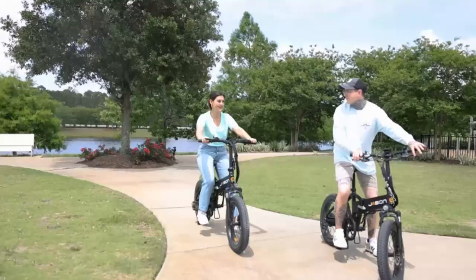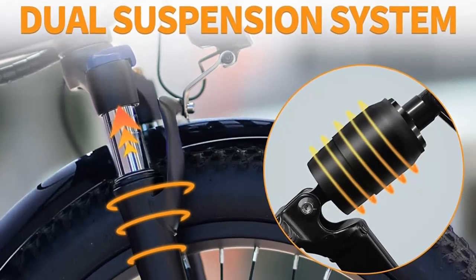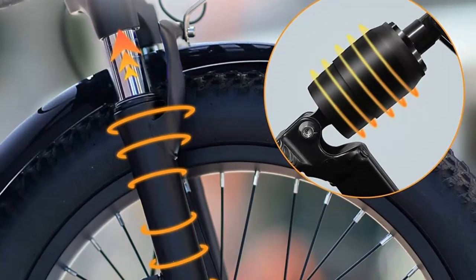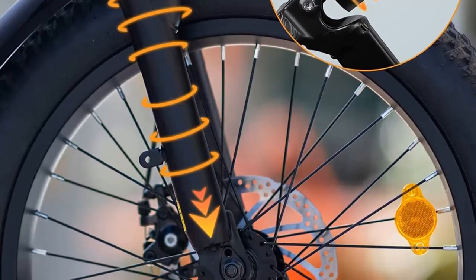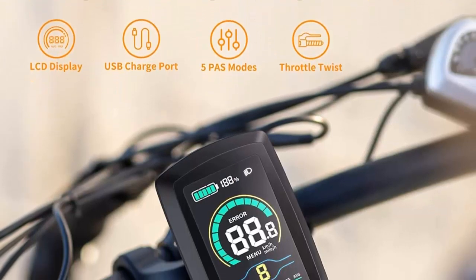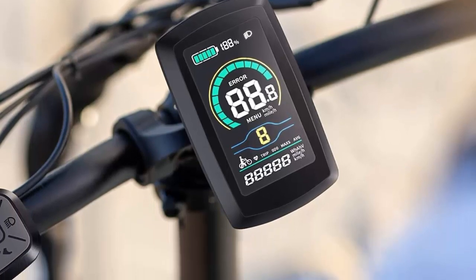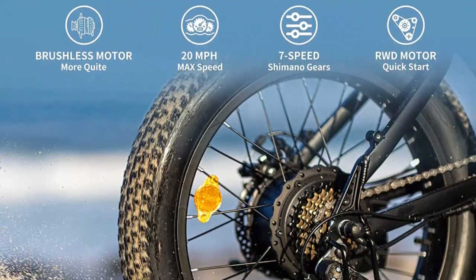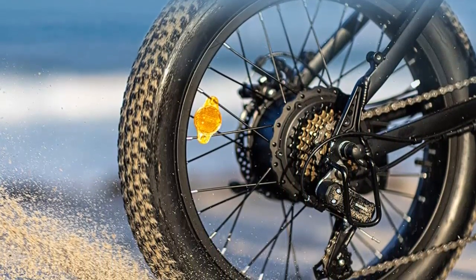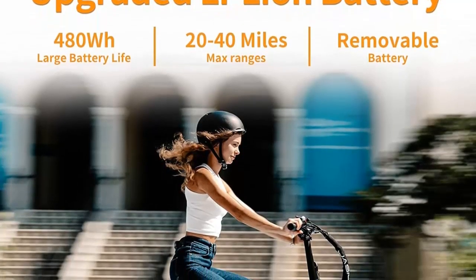The fat tires are 20x3 inches and are puncture-resistant, allowing for a comfortable, stable, and confident riding experience. The dual suspensions also help to absorb bumps and shocks. The EB-7 electric bike is designed to be foldable, making it easy to store in the trunk of a car or bring into the subway. The folded size is 36x21x29 inches and the weight is just 59 lbs. The EB-7 also offers safety features such as front and rear mechanical disc brakes, a bright headlight, an adjustable rear light, and a half-twist throttle to prevent accidental activation and injuries.